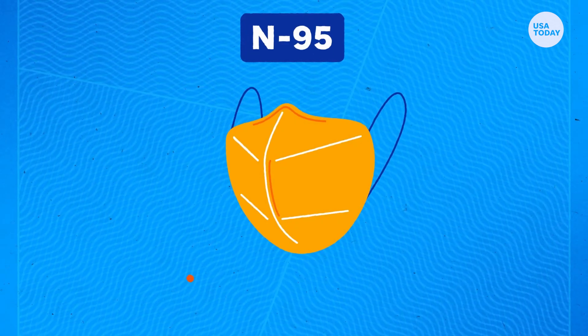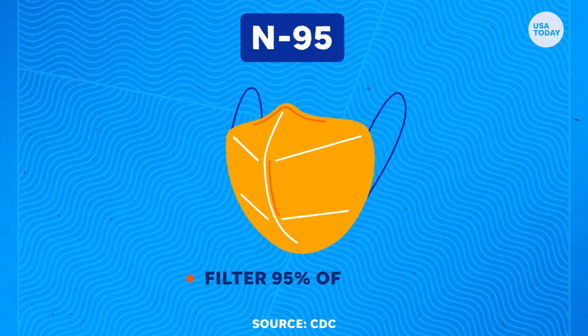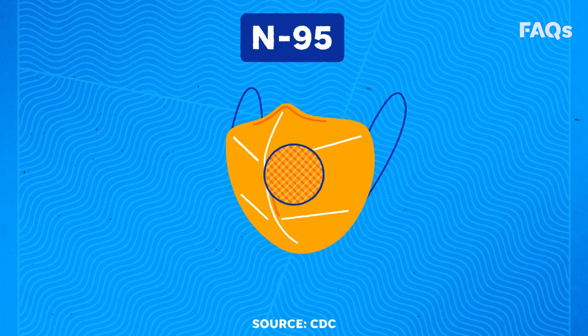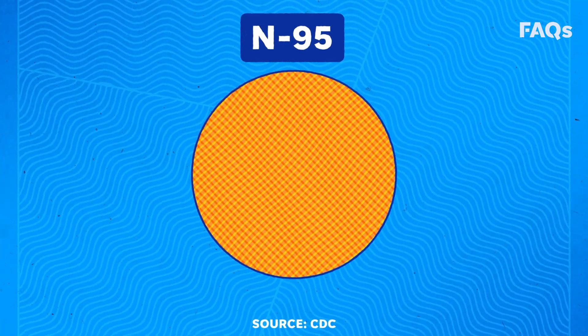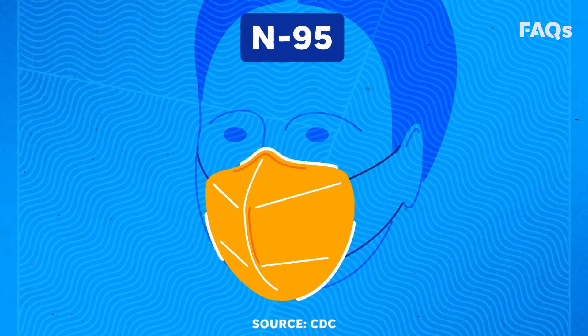N95 style respirator masks are considered to be the best at blocking virus particles. They filter out at least 95 percent of small and large airborne particles. They have a denser network of fibers than surgical or cloth masks, and the edges of the respirator are designed to form a seal around your nose and mouth.